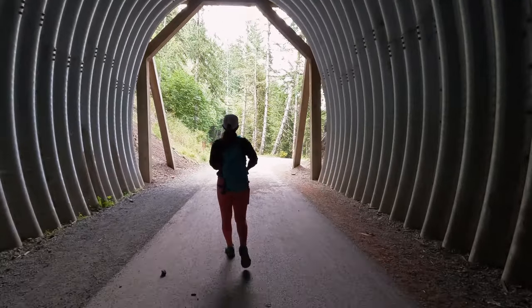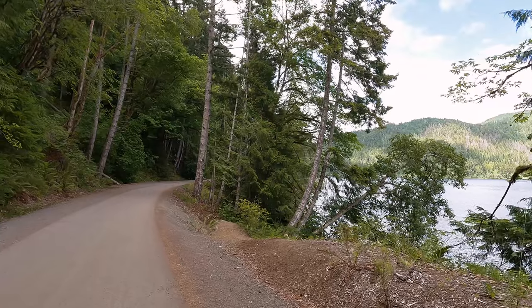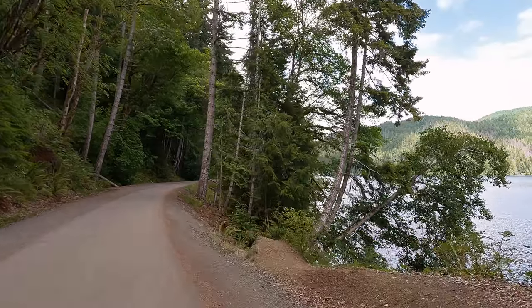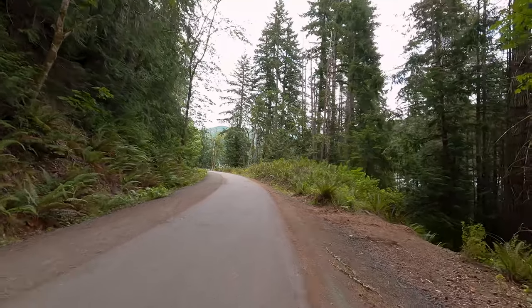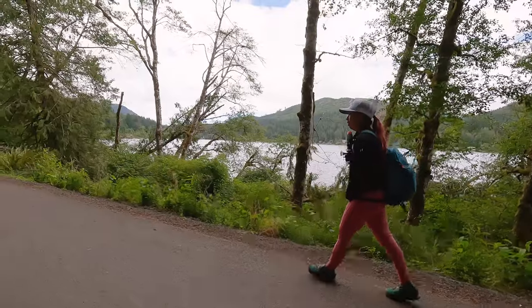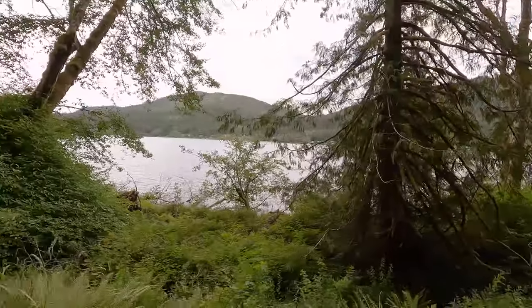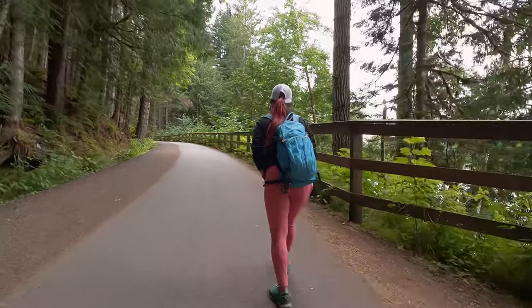This trail is considered to be a lollipop loop, and once you get out of the tunnel you're going to be heading back on the same trail that you hiked out on. It is said that this trail takes an average of 50 minutes to complete, but this isn't one that you're going to want to rush. You're really going to want to soak in the scenery, so I'm not surprised that this took us double that — it took us two hours.